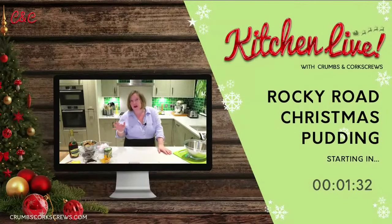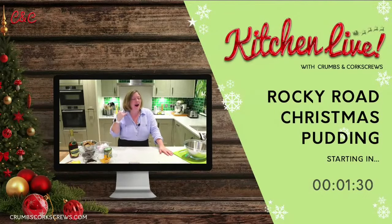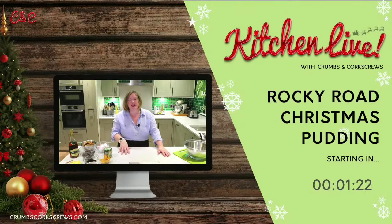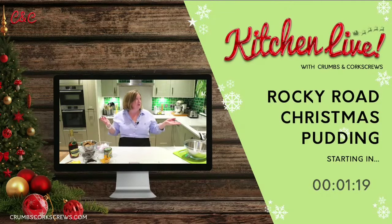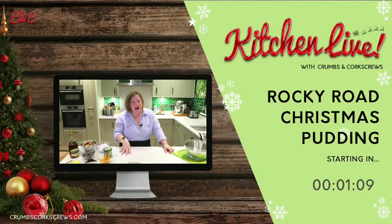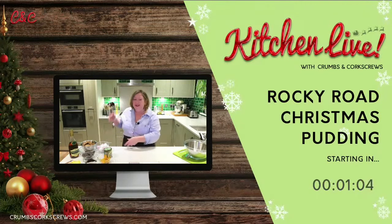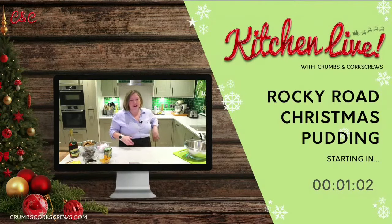Unfortunately I had the world's worst migraine on Sunday and it just wasn't a pretty sight. So we're going to do it now, which is super easy. Grab a cuppa or a glass of wine, put your feet up, and for the next 45 minutes to an hour we're going to be making a Rocky Road Christmas pudding. Yes, we've got the tree up and all the Christmas stuff out.